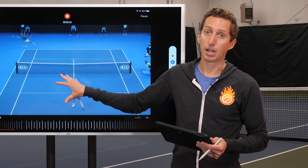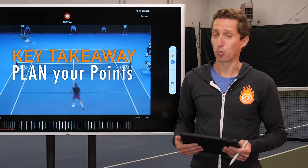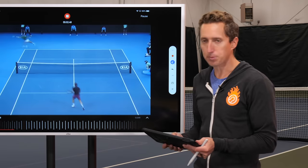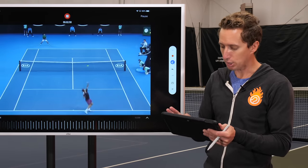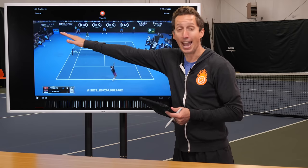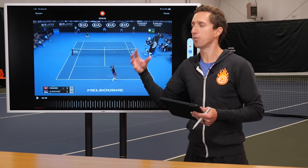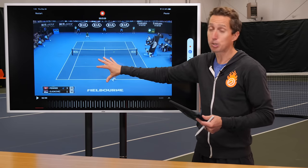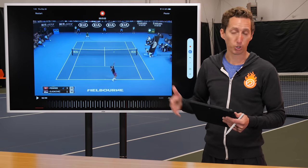And this is all planned. That is such a big lesson for all of you watching at home. This is not an accident — Roger is stepping up to the line to serve with this plan in his head. He knows his serve target. He has a picture in his mind of how he'd like the point to unfold. And in this particular example, it just works absolutely perfectly.